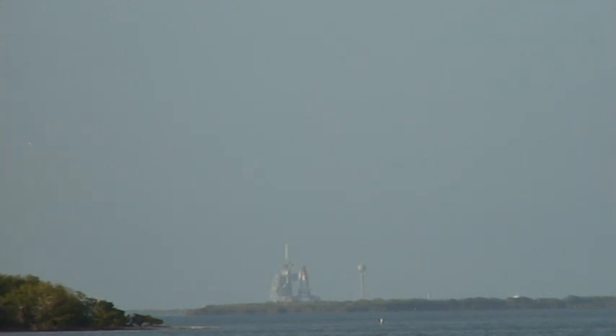We have made it. Five, two, one. Booster ignition. And the final liftoff of Discovery.